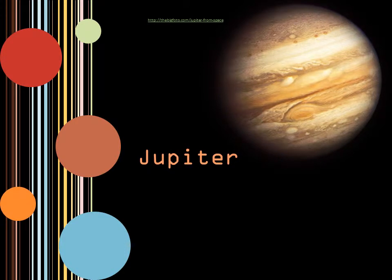Jupiter is the fifth planet from the sun, and also the largest, making it the second largest celestial body in the solar system. Jupiter is a gas planet, which means that it does not have a solid surface. Gases simply get denser with depth. Very little is known about the interior of Jupiter, since nothing has survived in the raging atmosphere of the planet. Winds on Jupiter have been recorded up to 400 miles per hour.